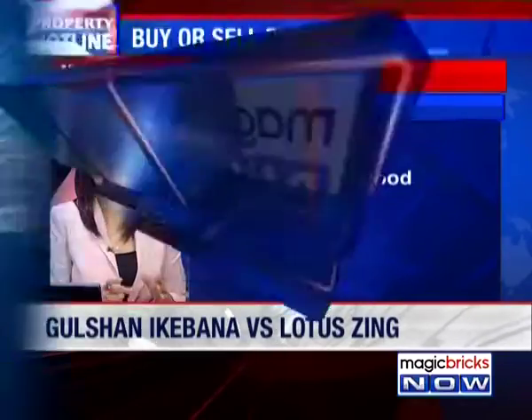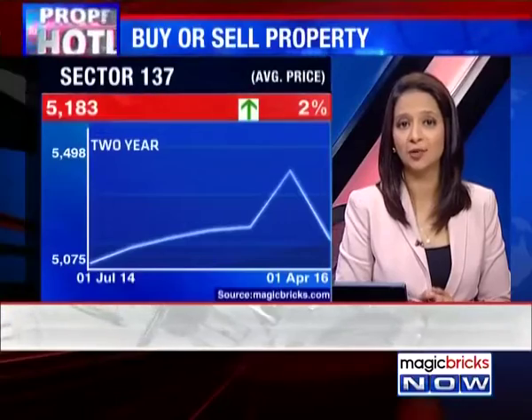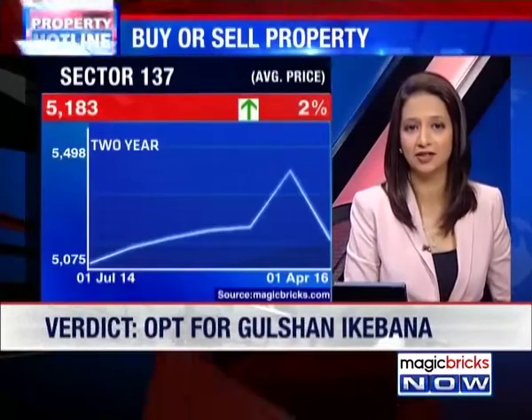Gulshan Ikebana is a good pick compared to Lotus Zing. Avoid Lotus Zing, as this developer has issues as far as delivery is concerned. You could also look at Sector 137 — that chart of Sector 137 is up for you now.